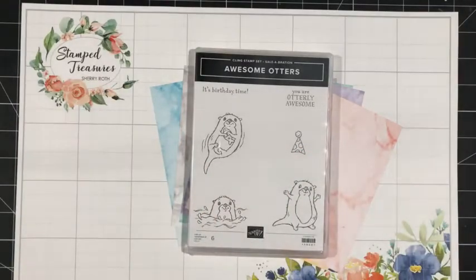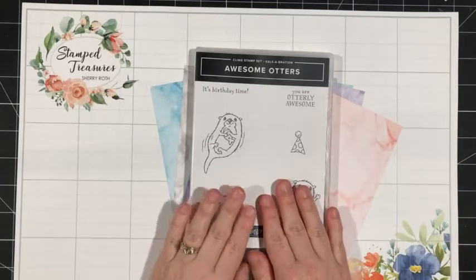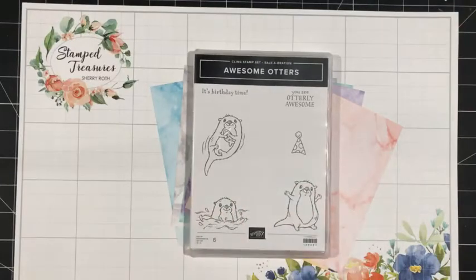Hey there, Stampers. Happy Friday. Welcome to this week's Facebook Live. My name is Sheri Roth. I'm a Stampin' Up! demonstrator from Alberta, Canada. And I'm excited to be here to share some projects using the Awesome Otters adorable celebration offering.